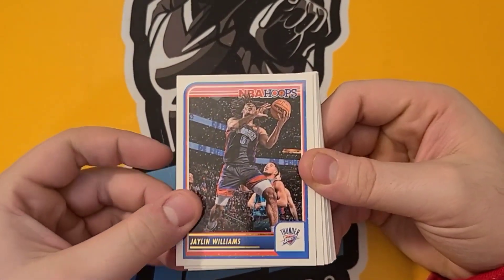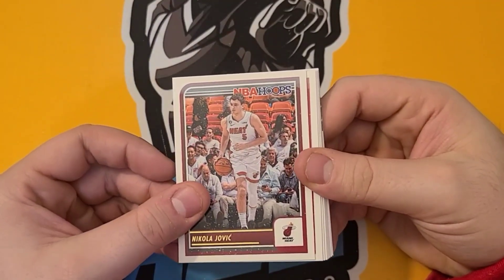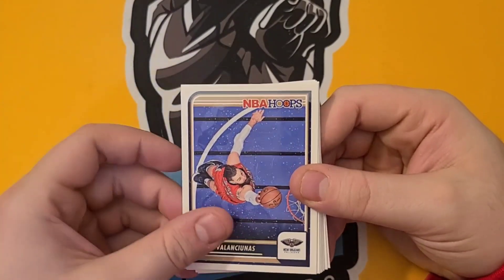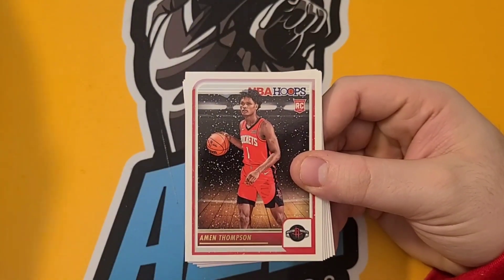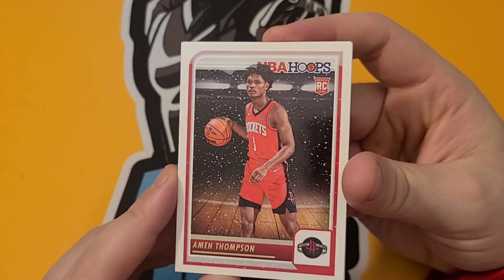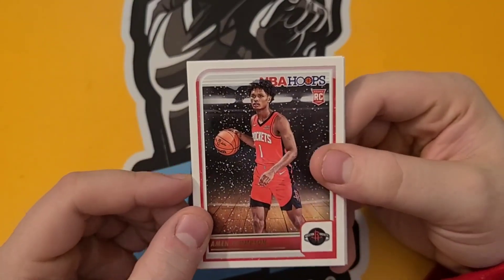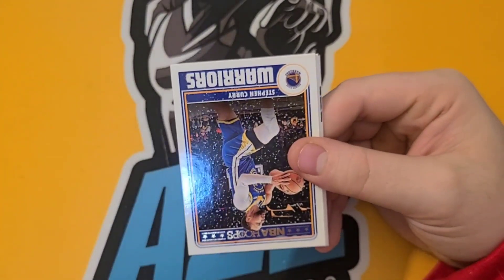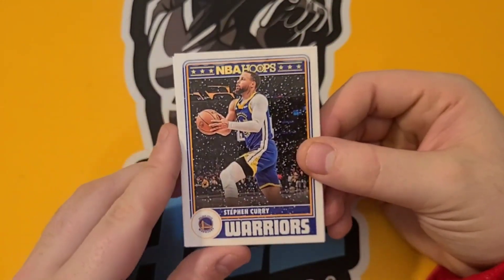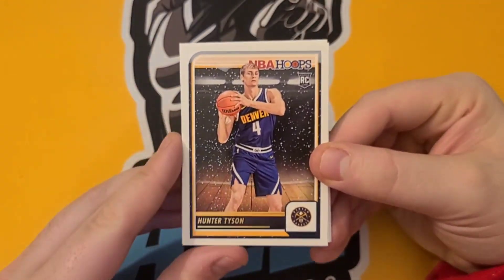Evan Mobley, Nikola Jokic, Sadiq Bey. We have an Iman Thompson — he's one of the better rookies to get in this draft class, really cool, I like that one a lot. We have a Seth Curry Warriors card. We have a Hunter Tyson.